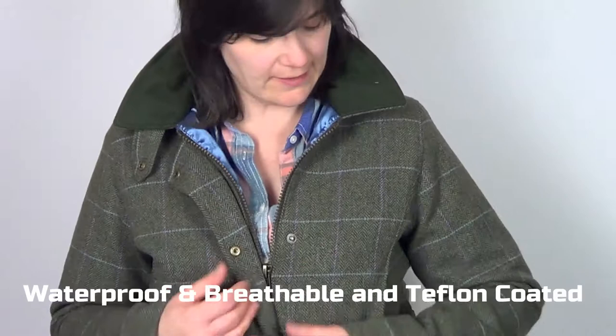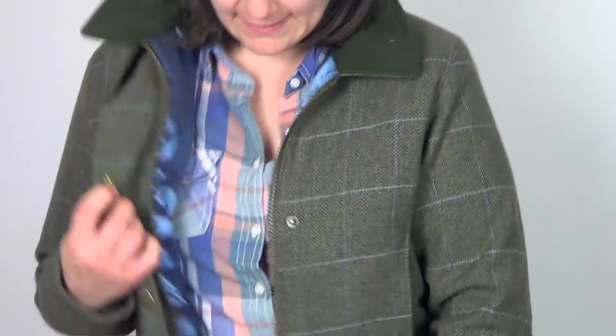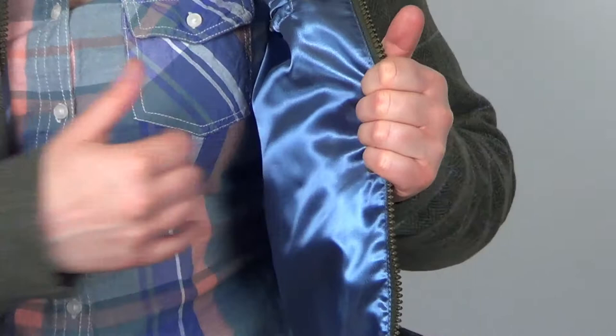It's fully waterproof and breathable. It has a waterproof and breathable membrane on the inside of the garment — so you've got the outer lambswool tweed, a satin lining on the inside, and just in between the two there's your waterproof and breathable membrane.